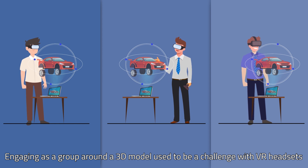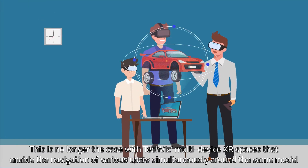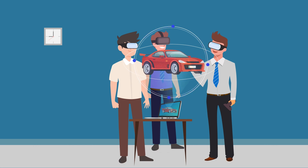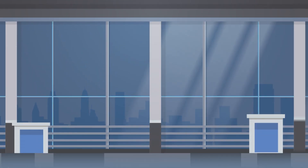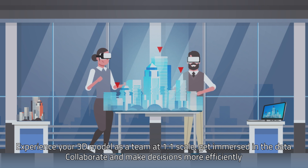Engaging as a group around a 3D model used to be a challenge with VR headsets. This is no longer the case with TechViz's multi-device XR spaces, which enable the navigation of various users simultaneously around the same model. Experience your 3D model as a team at one-to-one scale. Get immersed in the data, collaborate and make decisions more efficiently.